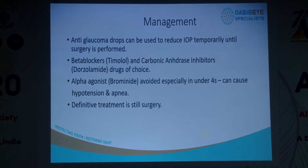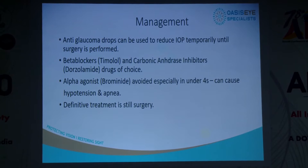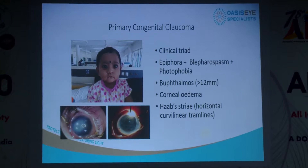In terms of management, drops in toddlers or younger children don't really work — they just temporize. We use beta blockers like timolol or carbonic anhydrase inhibitors like dorzolamide. We don't use prostaglandin analogs in this age group as they don't work and cause a lot of hyperemia. We avoid brimonidine because of bad experiences with apnea in young children below age four. For the younger age group, those less than eight years old, surgery is the more definitive management.